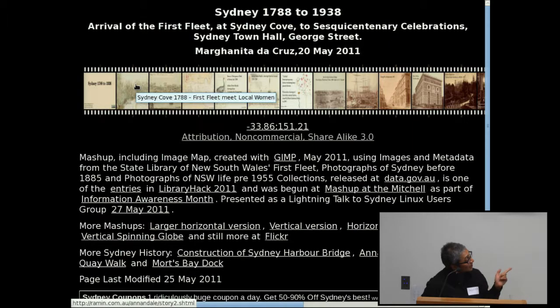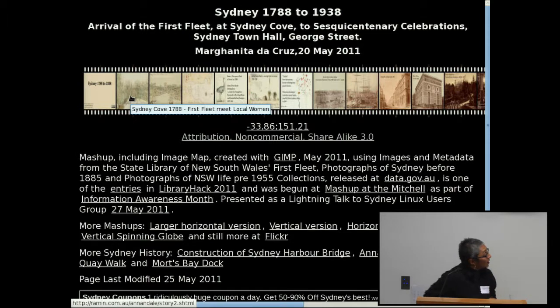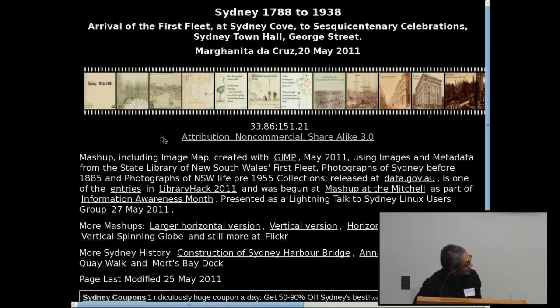This is Sydney Cove — these are the drawings from the First Fleet collection, so people did sketches of what it was like. This scene is a meeting with people from the First Fleet and Aboriginal women on the foreshore. This is all online, so you can search for 'Sydney 1788 to 1938' or you'll find it as a web page.